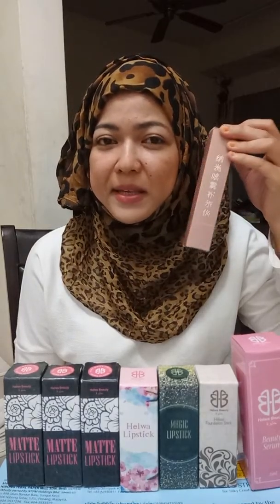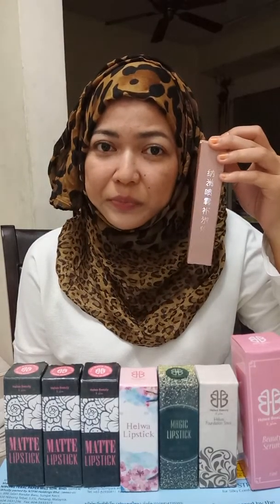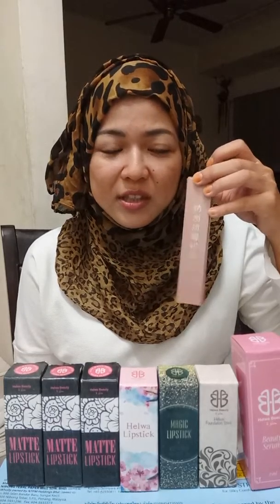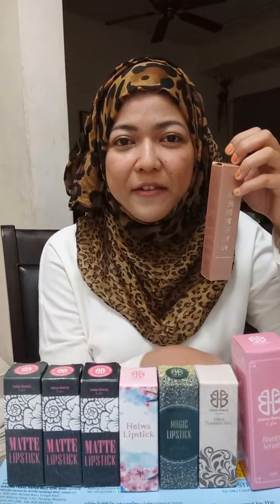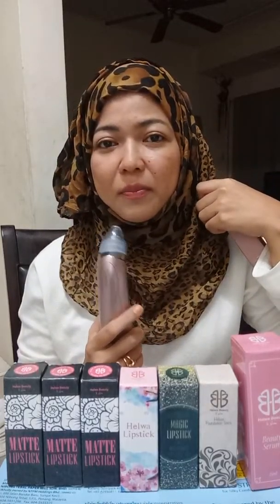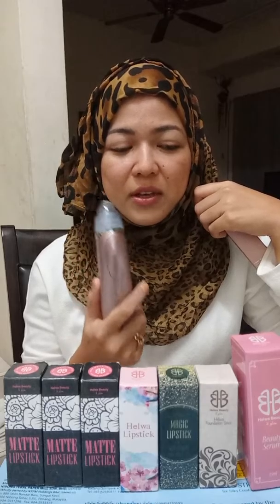So actually, I bought this by mistake. I wanted to buy the facial steamer so that I can use it before I vacuum my face. It helps to open the pores so that you can vacuum your face easily.